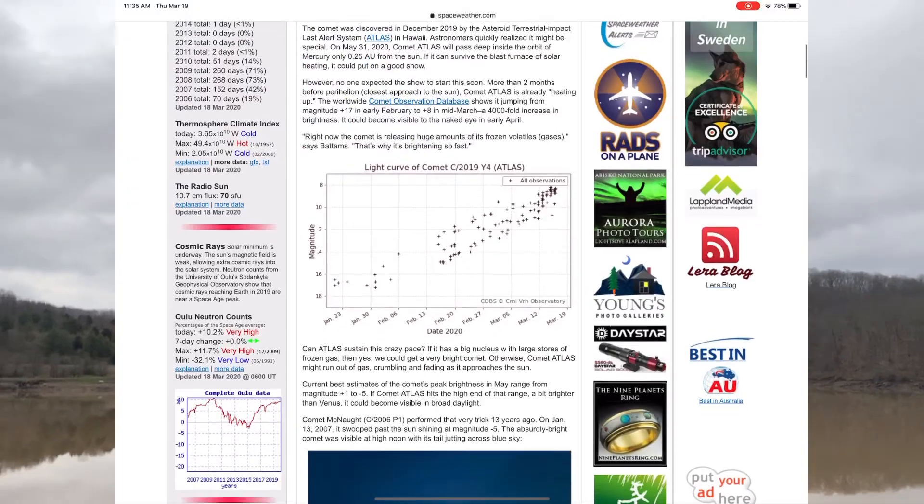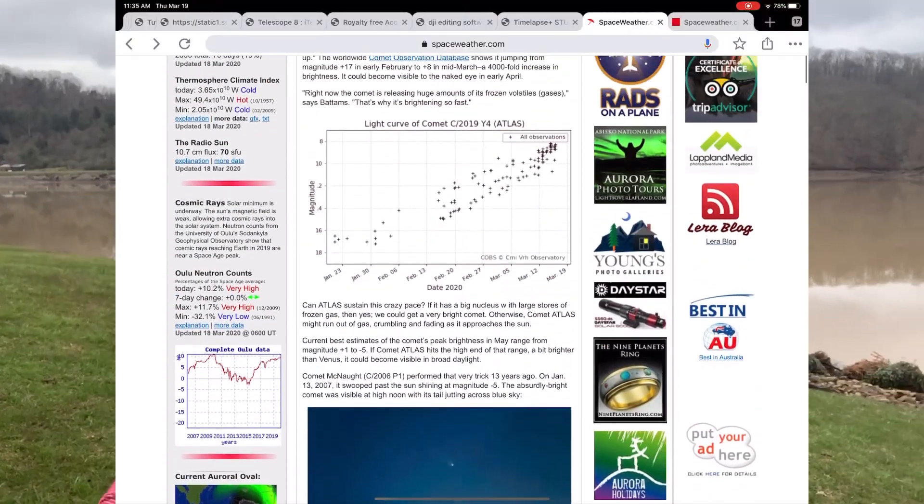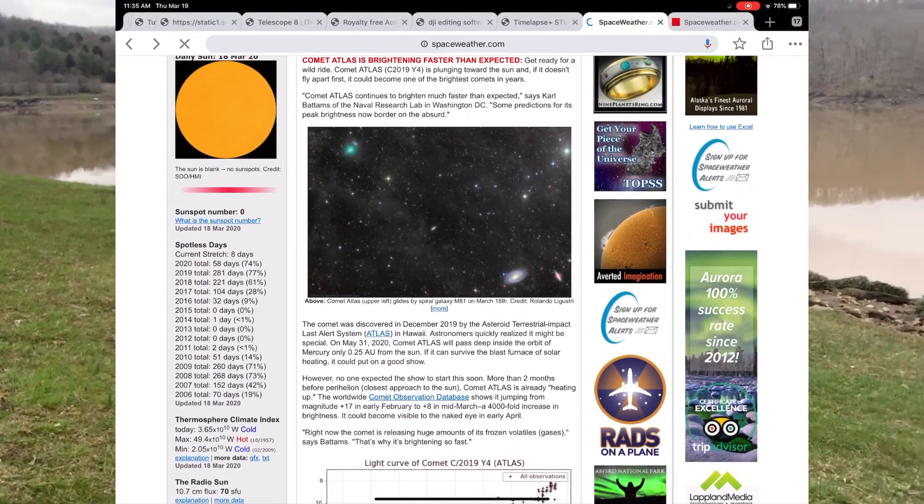This is an update on Comet 2019 Y4 Atlas. As you may recall, we had started looking at some of the initial data that really looked promising. On a new resource — and I'm going to put the link in the description below — spaceweather.com has a great new update as of March 18th about the outburst, with commentary from scientists and great imaging. There is an imager, Rolando Lagustri, who is really tracking this comet and providing some nice images.